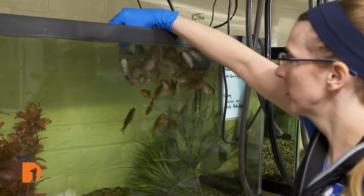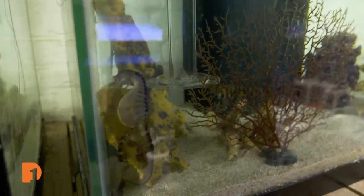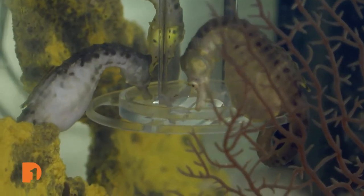She says that some of the species here eat just once or twice a week, while others require more frequent meals, like these big-bellied seahorses. They get fed probably two to three times a day because they don't have a stomach.